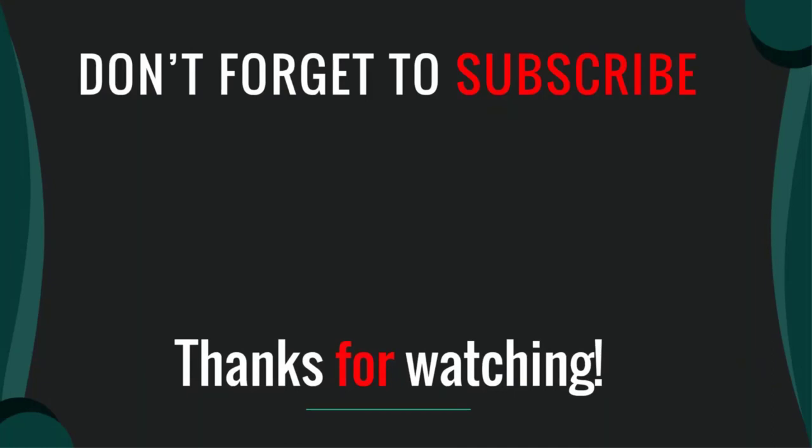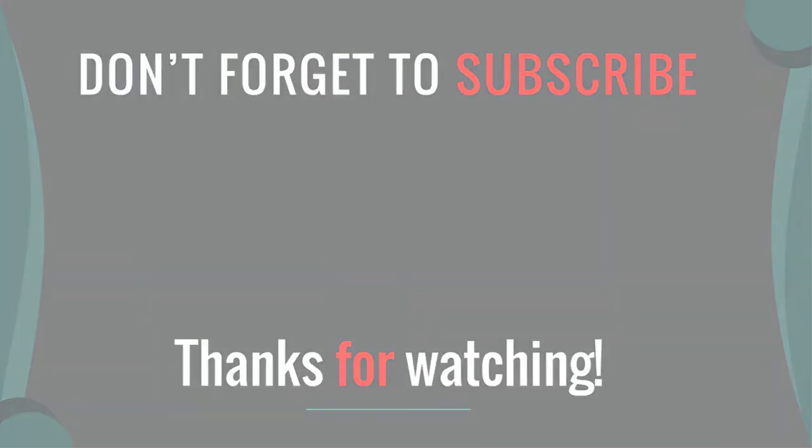Please like, comment, share, and subscribe. If you have any questions, please leave a comment below and I will get back to you as soon as possible.